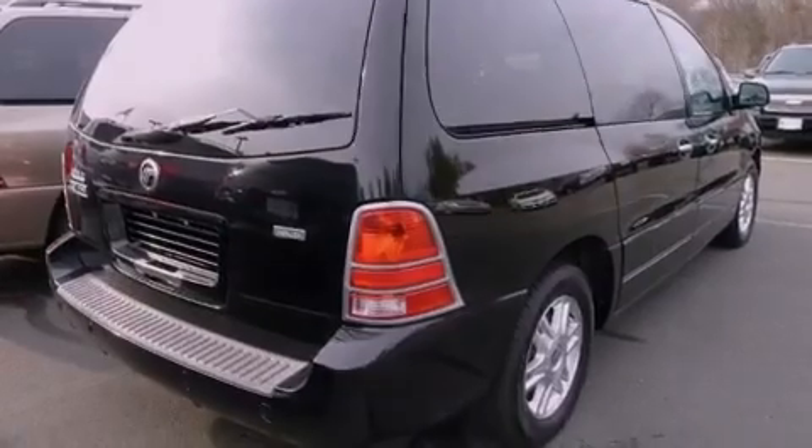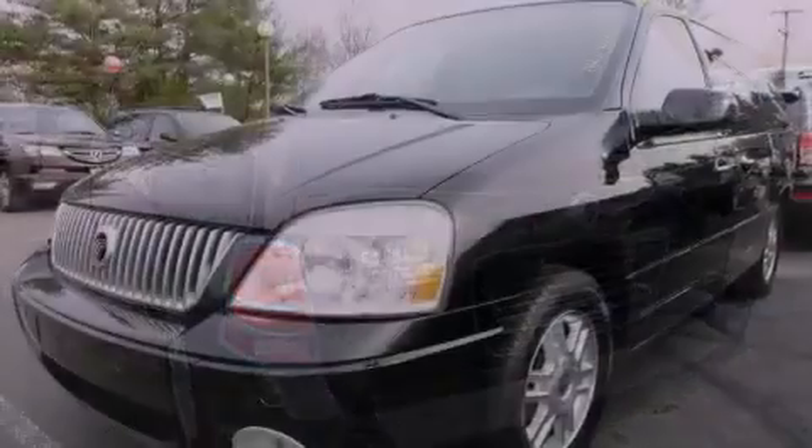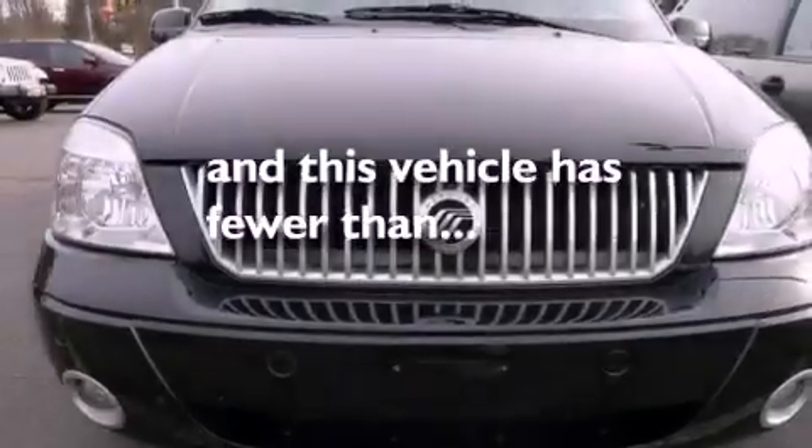Features include heated front seats, alloy wheels, cruise control, a CD player, leather seats, performance tires, and a rear window defroster. This vehicle has fewer than 52,000 miles on the odometer.